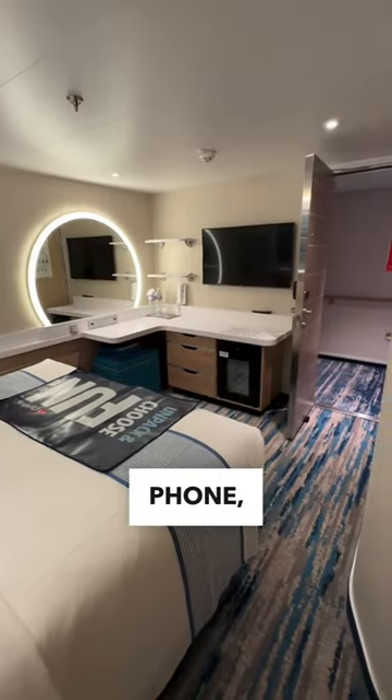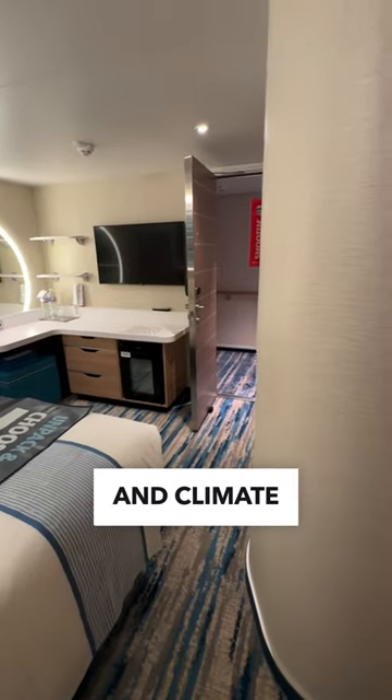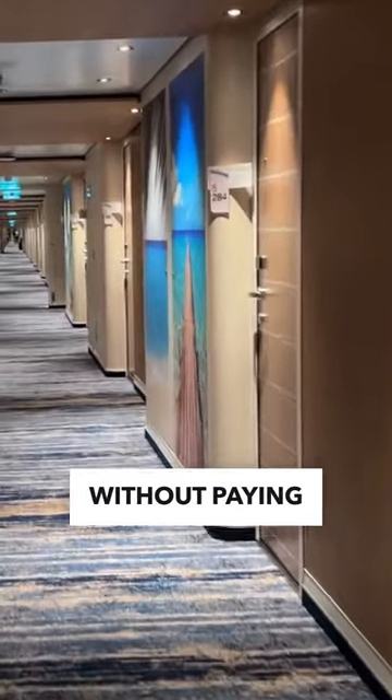The room also comes with a big-screen TV, phone, safety locks on the door, and climate control for the AC. Overall, a great room without paying a lot of money.